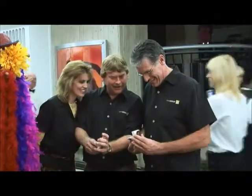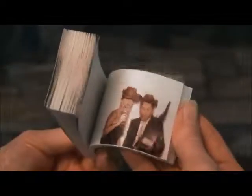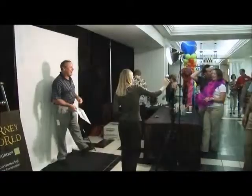You can be a star in your own flipbook with the mobile flipbook studio. Remember when as a child you would draw stick figures at the corner of your notebook or sticky notes, then flip the pages with your fingers, creating the effect of your own handmade cartoon? Back then, a flipbook was a way to kill time when you were bored in your third grade math class.